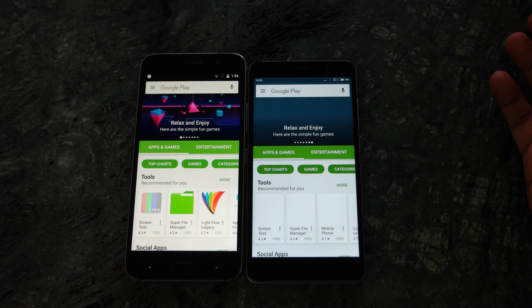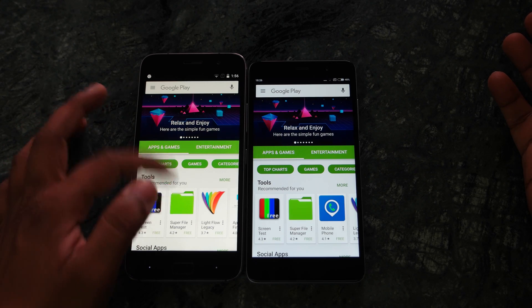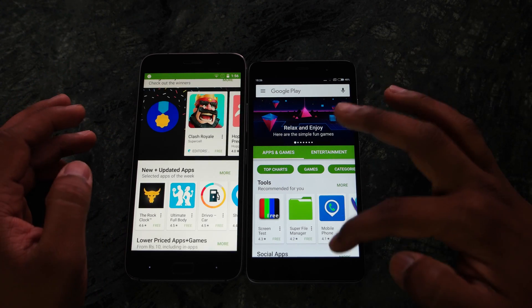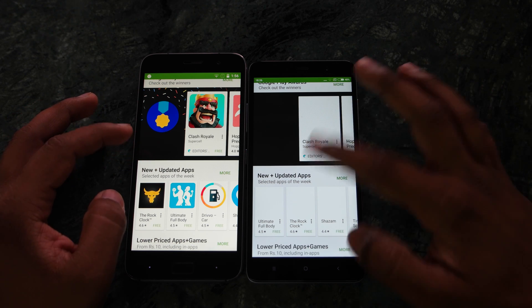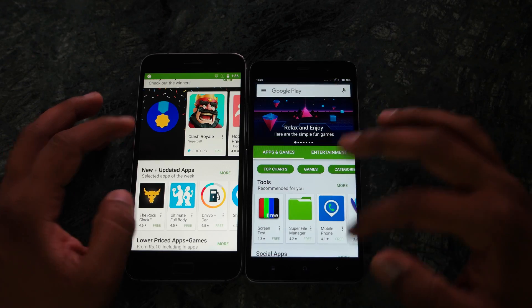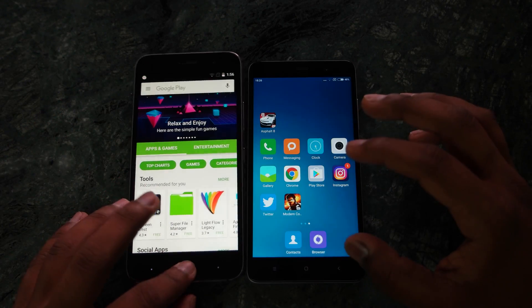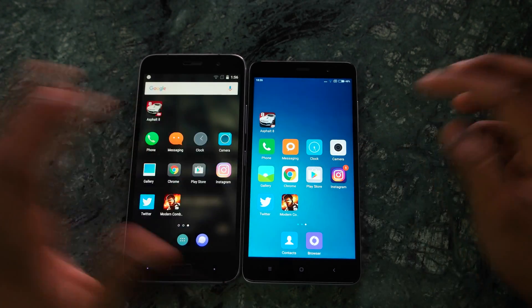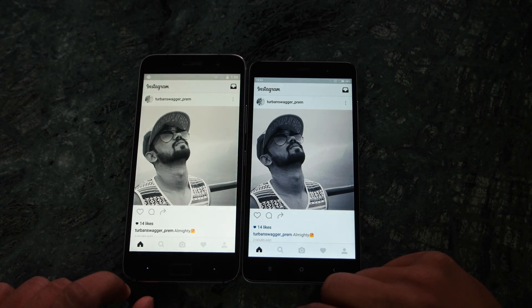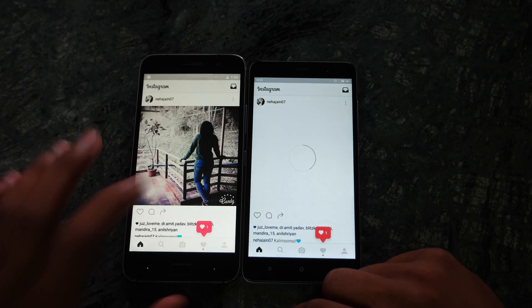Again, ZUK Z1 is a little ahead — it has already loaded the Play Store while it is still loading on the Redmi Note 3. So where internet is required, I feel the ZUK Z1 is performing a little better compared to the Redmi Note 3.